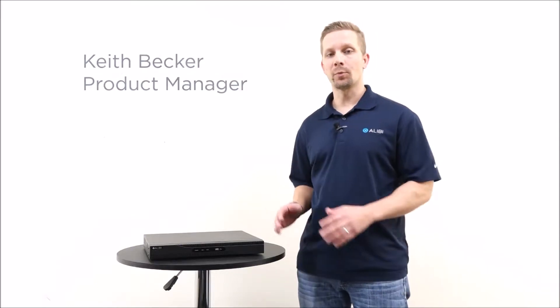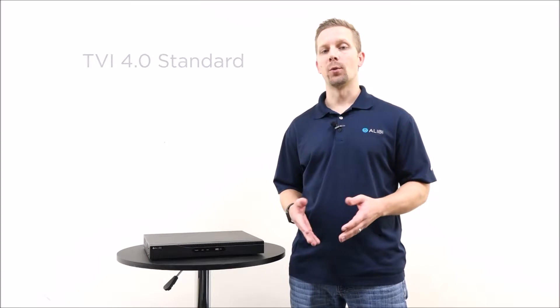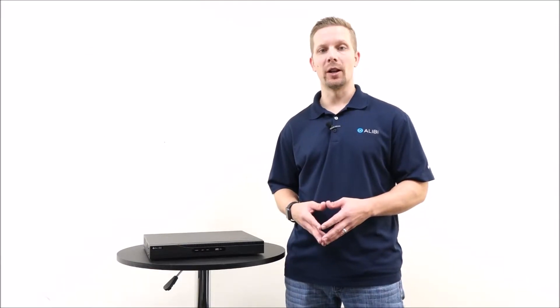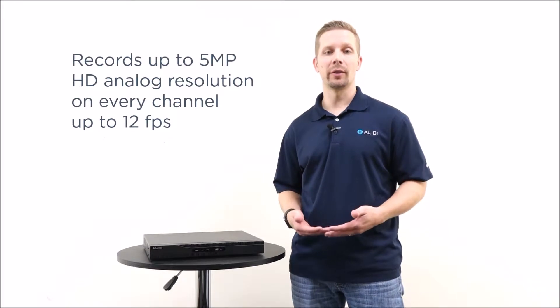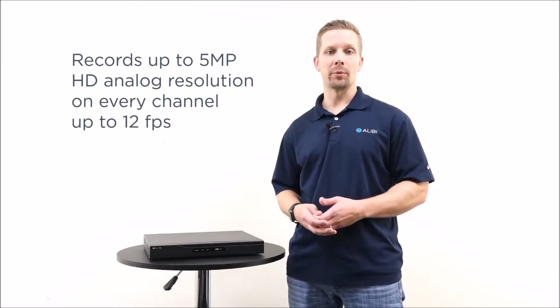The QVR4100 series is the first product line in the Alibi HD recorder line that actually offers the new TVI 4.0 standards. In a 4, 8, or 16 channel configuration, we can record up to 5 megapixel HD analog resolution on every single channel at up to 12 frames per second maximum.